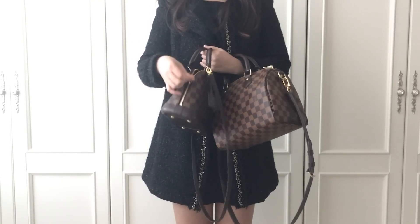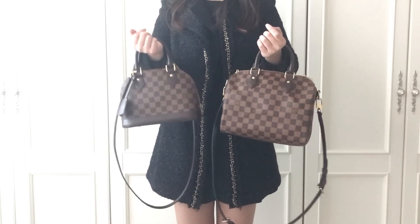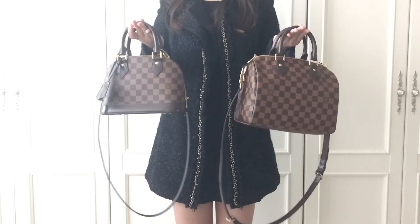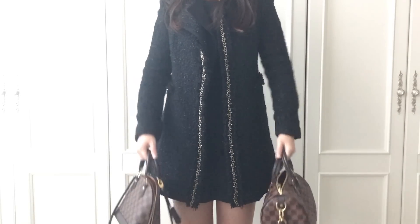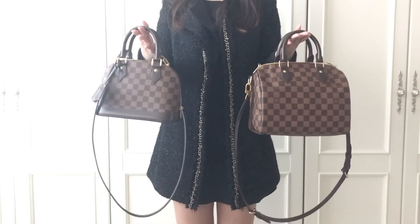I love them both so much — these are my two favorite bags, so I want to recommend them both. But if you have to choose one, think about what you're mainly going to use it for. If you need any further information feel free to ask me on YouTube, and thank you very much for watching. Bye!